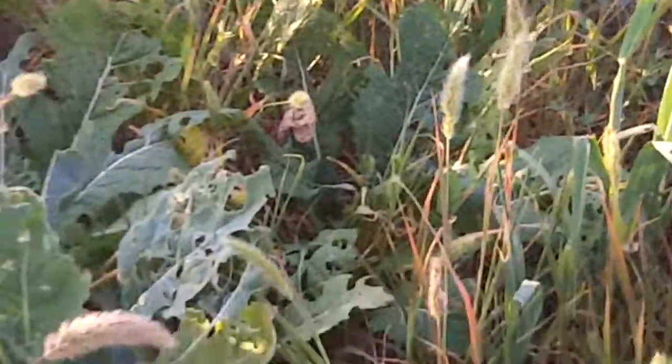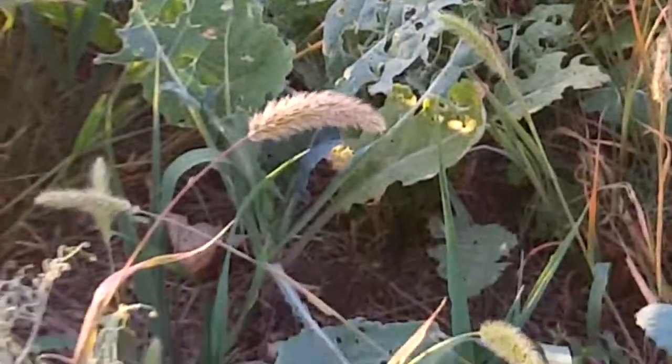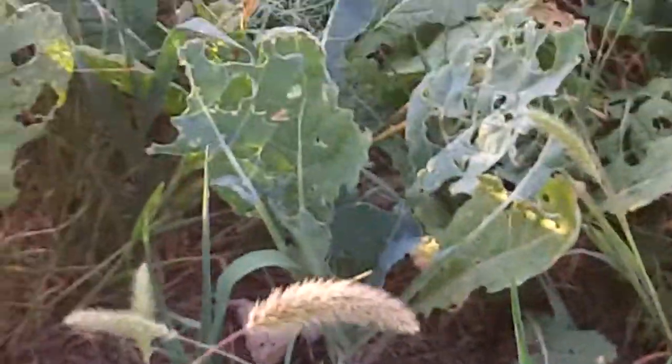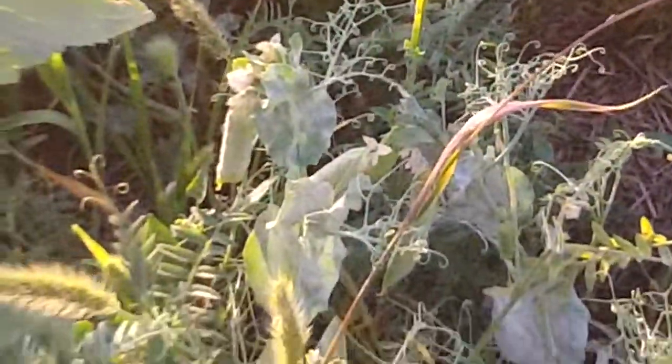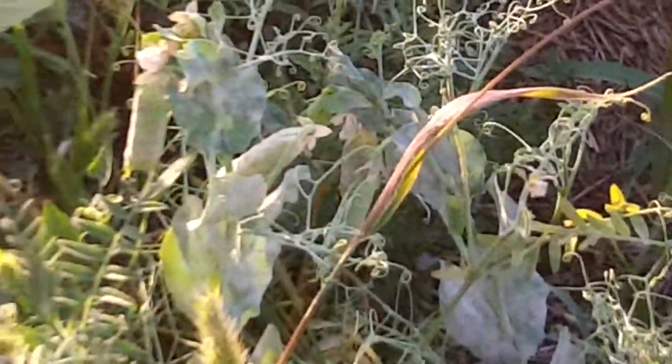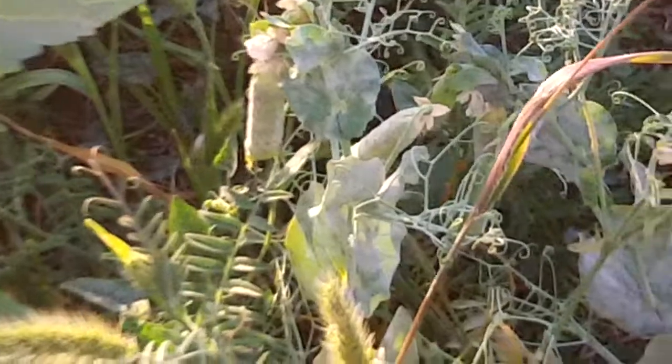The other thing that's interesting — we also have an Aureka pea seeded in here, and that's about the extent of the crops in this mix.